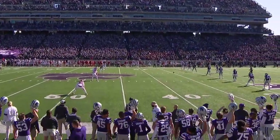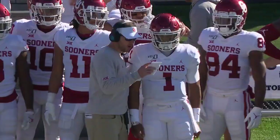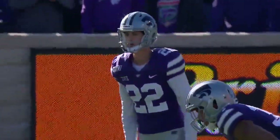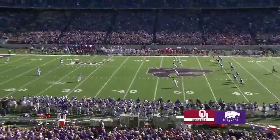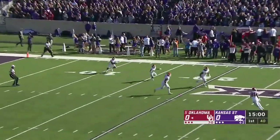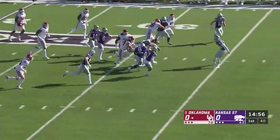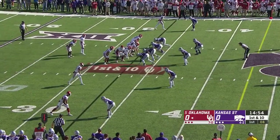Perfect day for football here in Manhattan and we are set to go. K-State won the toss, they elected to defer their option to the third quarter. Jalen Hurd standing by as Oklahoma will start with the football. TJ Pledger from the ten-yard line finds a crease and pretty good field position for the Sooners, out to their own thirty-three.